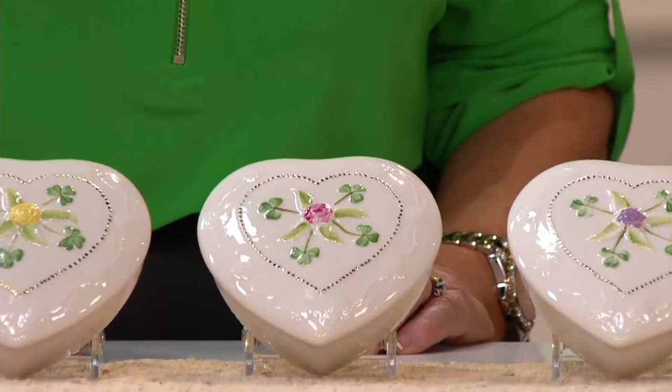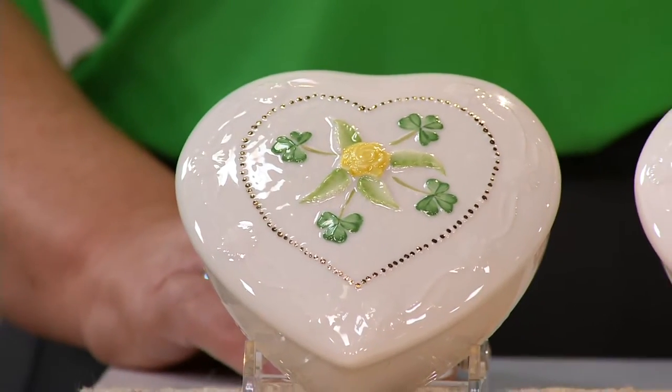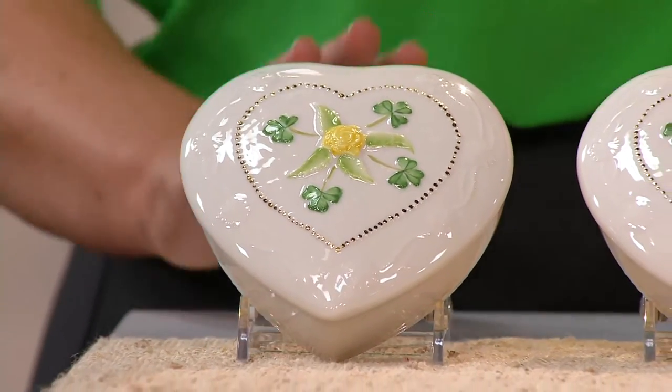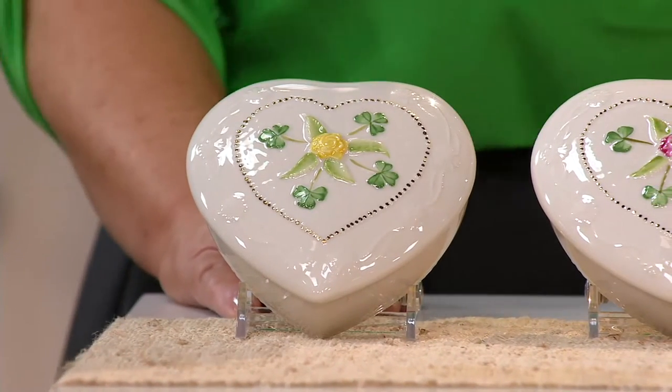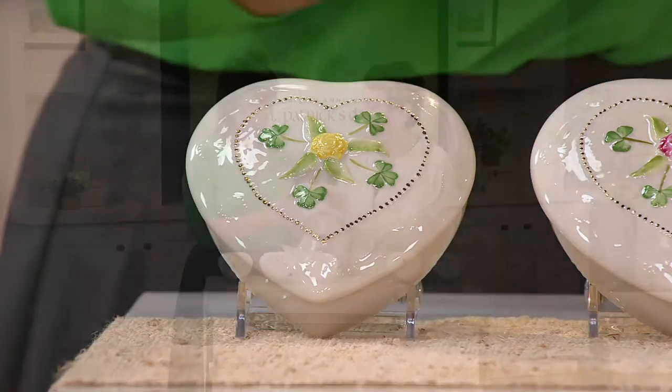And my favorite rose, Miss Patricia, is yellow. I love yellow roses. So last but not least, we have that beautiful yellow rose for my Texas girls. What's your favorite color? I'm quite liking the new coral. So when we talk about Belleek, you are a true Irish heritage company, aren't you? We are.